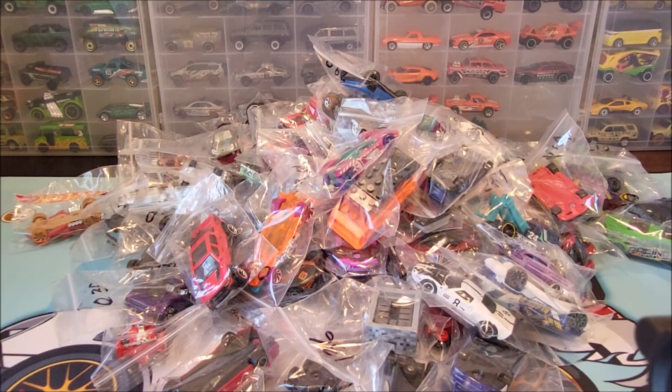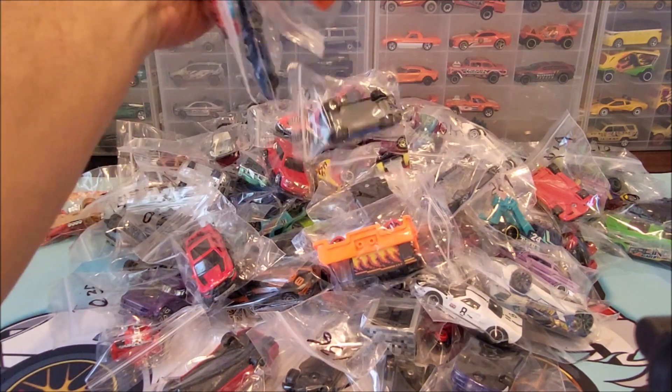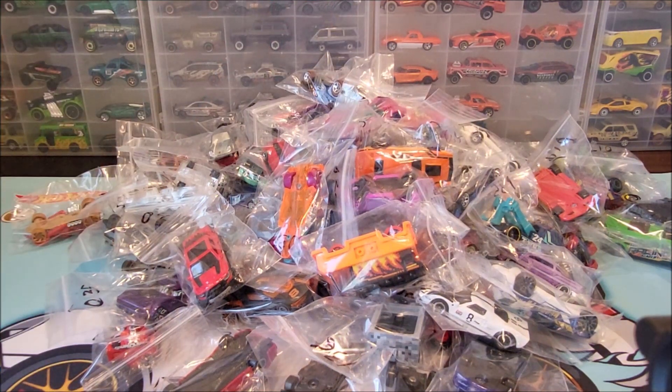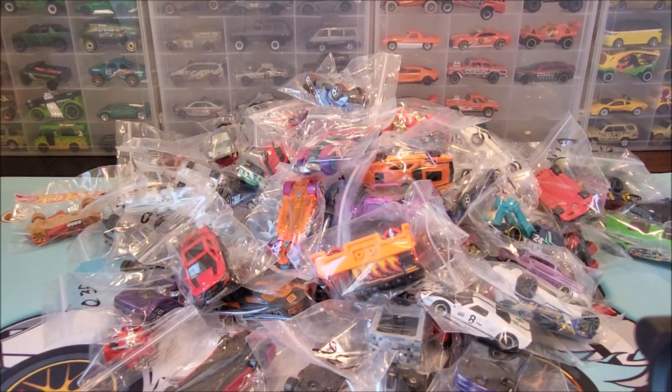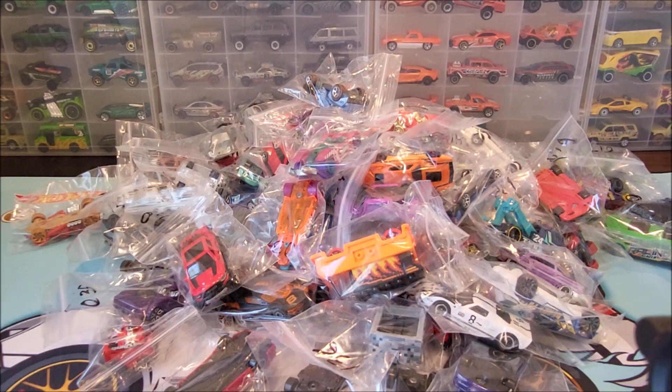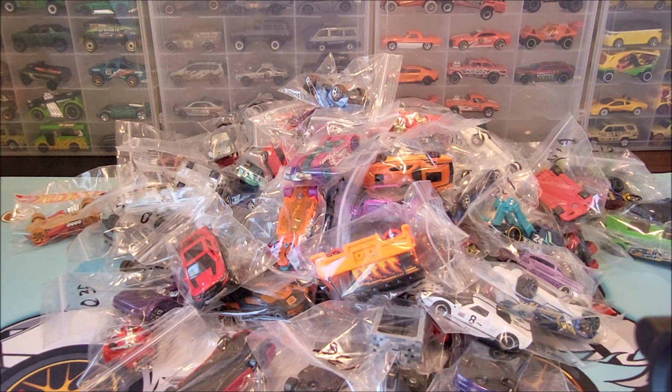Hello everybody, NF15 Diecast here. We're about to go through 50 of the 250 mainline Hot Wheels in the 2024 season. I'm going to throw them up on the turntable for you, including the treasure hunts. I'm only going to do 50 because otherwise it's going to run way too long. If you want to see the other series, go ahead and hit that subscribe button so you don't miss the rest of the episodes.